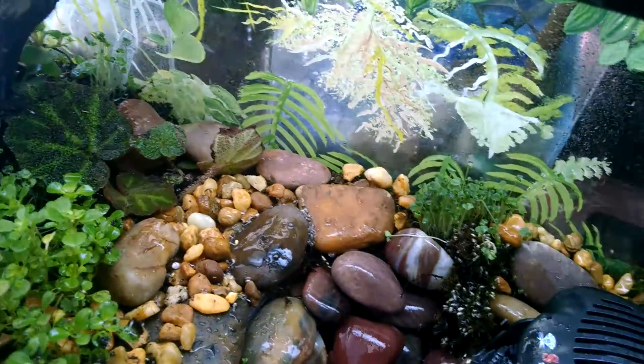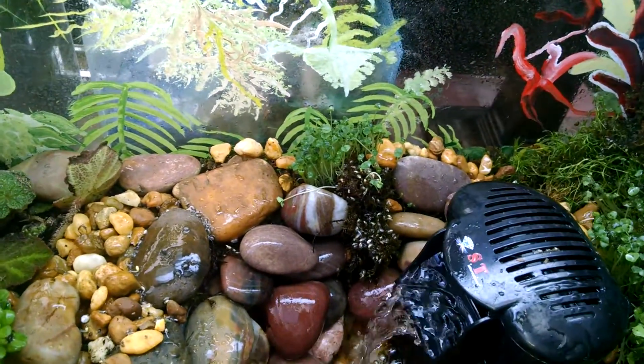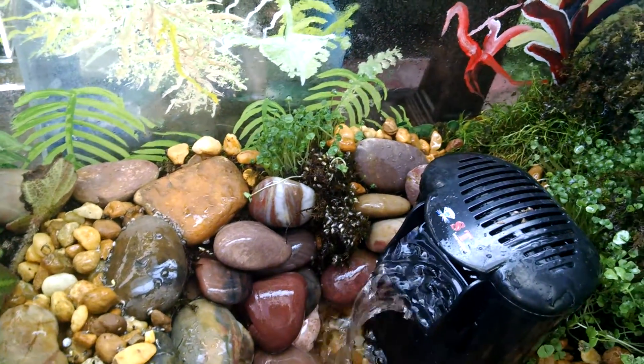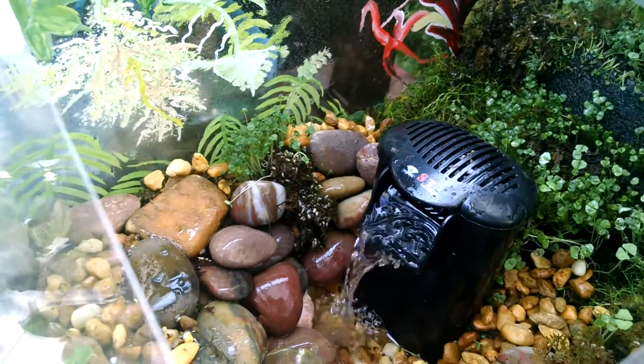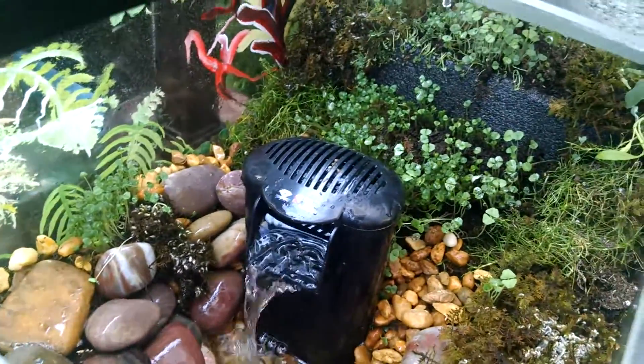You can see this terrarium vivarium at www.terrariumsinacrylic.com